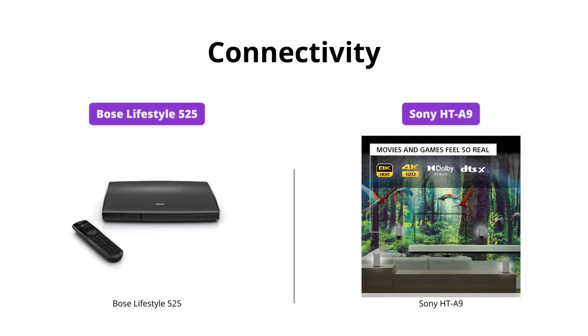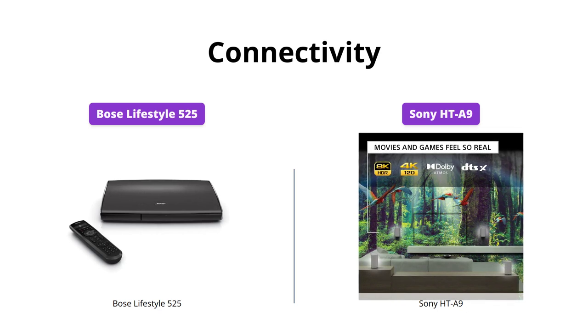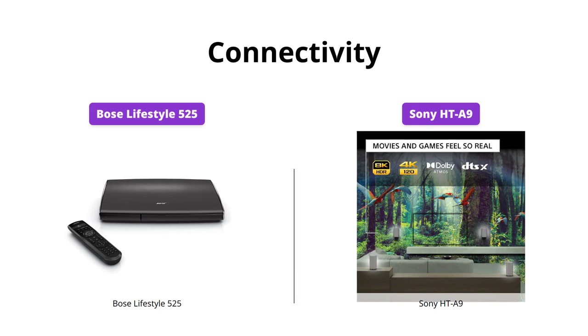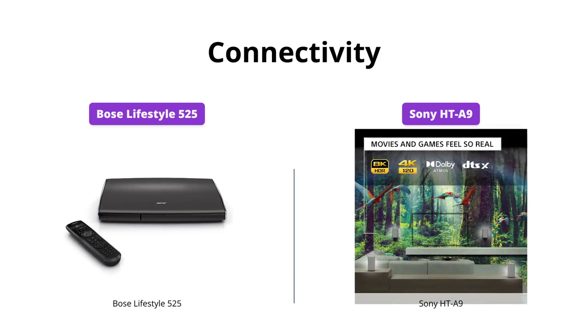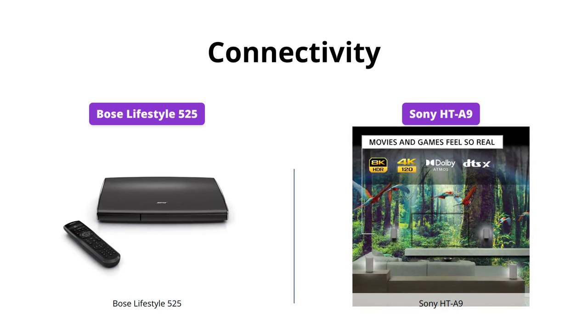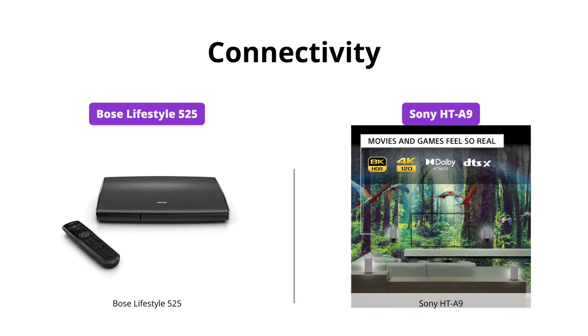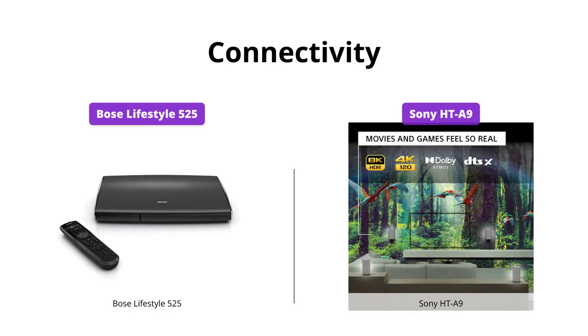When it comes to connectivity, Bose allows you to easily connect and control up to six of your HD video and music sources, with video upscaling to 1080p. On the other hand, Sony offers you the flexibility of a wireless setup, with Bluetooth, Wi-Fi, Chromecast built-in, Spotify Connect, and Apple AirPlay 2. Additionally, the system pairs with Bravia for easy access to home theater system controls, and you can control content with your voice using Google Assistant and Amazon Alexa.